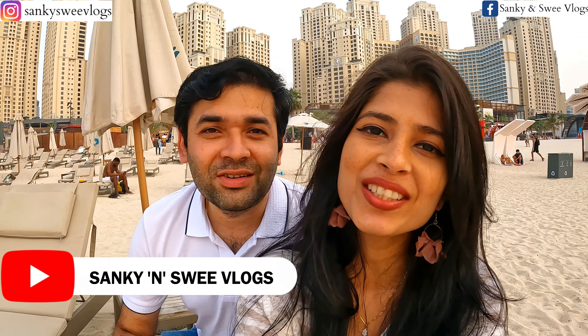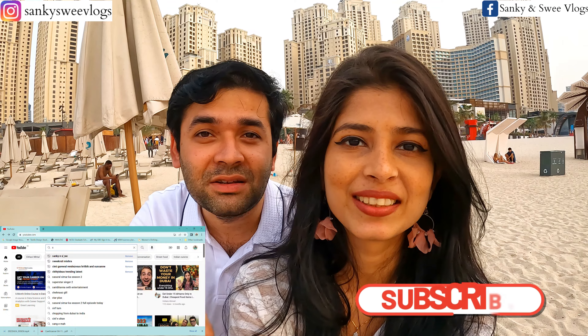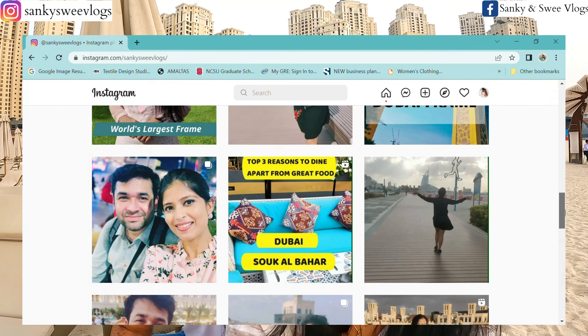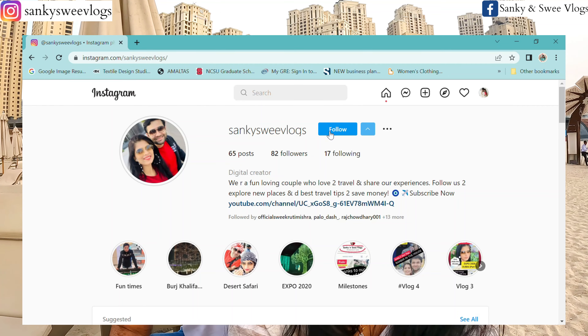Hi guys, welcome to Sanky and Sui Vlogs. I am Sanket Mishra and she is my wife Sriti Mishra, and we are going to take you through our travel journeys. If you haven't subscribed yet, go ahead and subscribe, like and share it with your friends and family. If you haven't followed us on social media, then do that right now because you will get real-time updates. We will link the handles in the description.